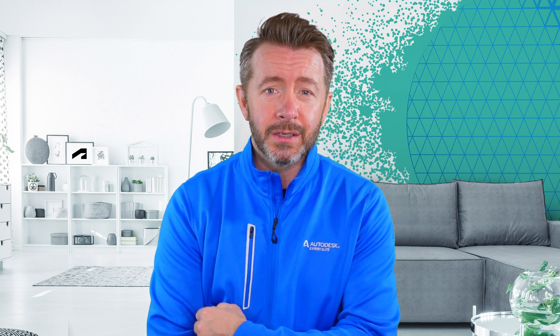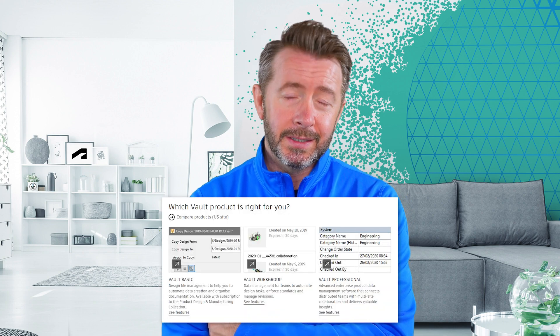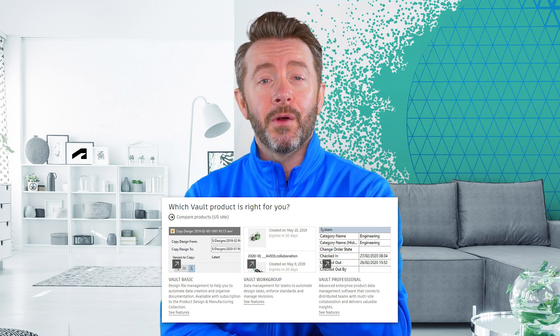And then they renamed Vault Manufacturing to Vault Professional, just to screw up all the internet search results and all that kind of stuff. And since then they've offered Vault Basic — which isn't free, it's the one bundled in with your CAD licenses — then Vault Workgroup as the middle tier, and then Vault Professional. And that's how it's been for around 10 years now.